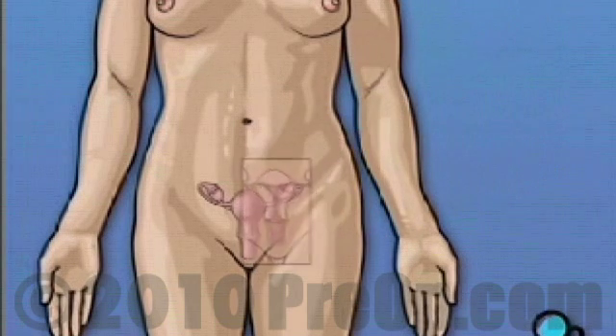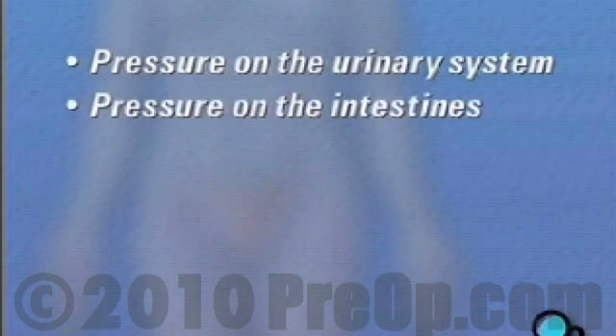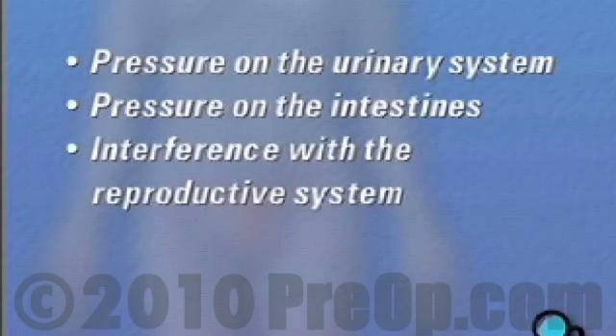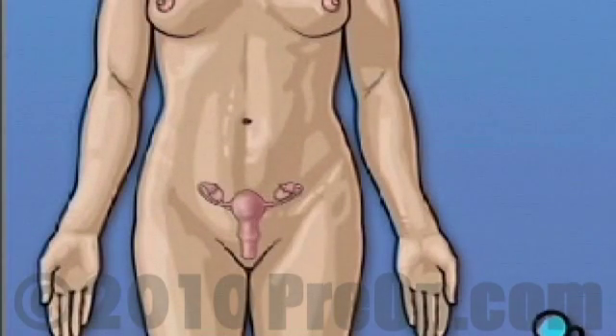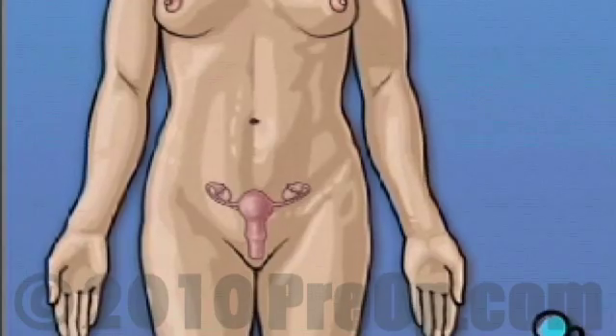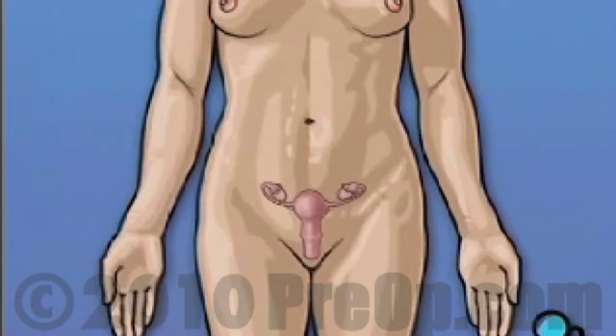Occasionally, however, fibroid tumors can cause problems. Complications from fibroid growth can include pressure on the urinary system, pressure on the intestines, interference with the reproductive system, or infection. Because these tumors can grow to be very large, surgery is usually recommended in order to restore health and to protect the uterus.